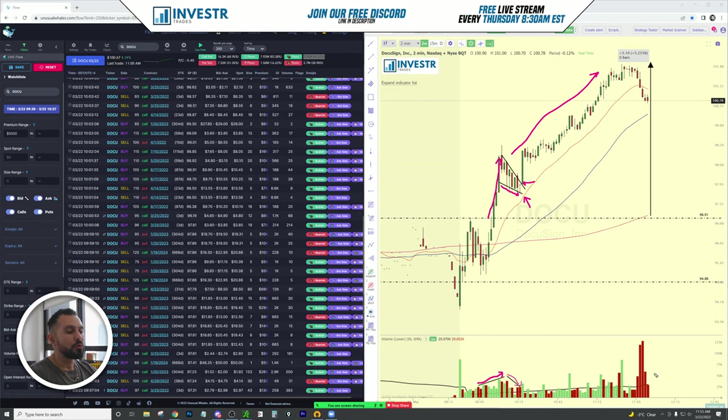Right there off of the 20 moving average, you get in on that trade and ride this move up. Now we see monster red bars coming in, and these red bars are actually more than all day's trades combined — so this is an area of concern. The top might be put in for the day on DOCU; we'll see how this pans out.